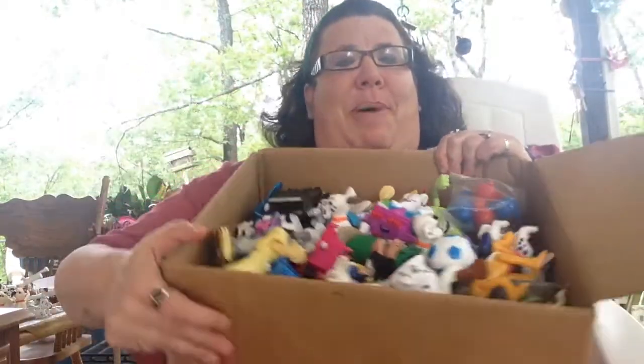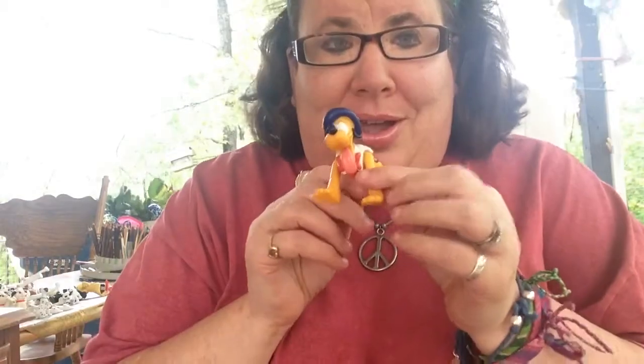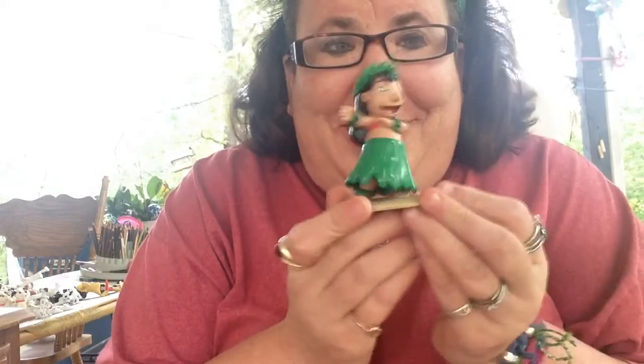I knew that he had some Dalmatians — that was our original trade thing — and then he said, 'Well, do you like anything else? I might throw some extras in there.' I was thinking maybe one or two pieces. You guys, this box — oh my god. They were in baggies, packaged perfectly with bubble wrap and everything. Let me just kind of quickly go through. Pluto. Lilo. Bobble Lilo.